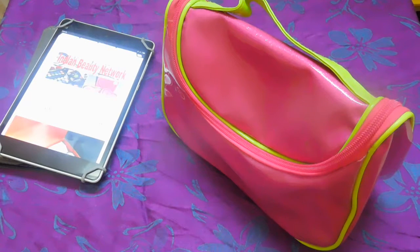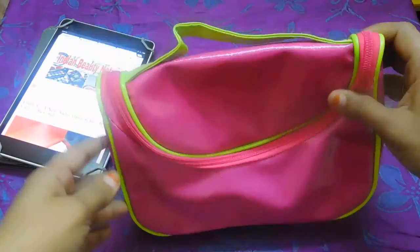Hey guys, welcome back to Indian Beauty Network. This is your beauty fanatic Dr. Fahad Sultana. As you guys already know, I have been shifted to Bangalore, and since two months I was frequently traveling between Hyderabad and Bangalore. It was really tiresome, so this video is about what all the products I carry in my travel makeup bag.